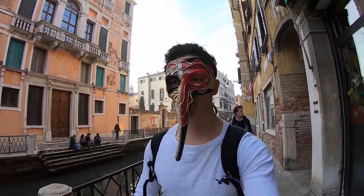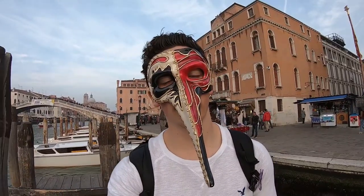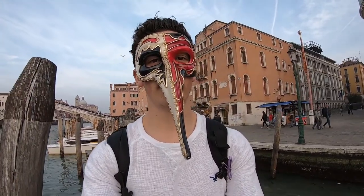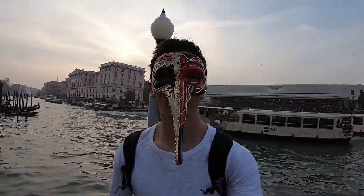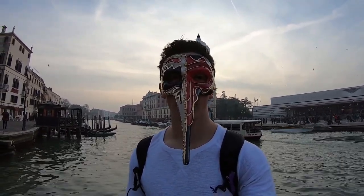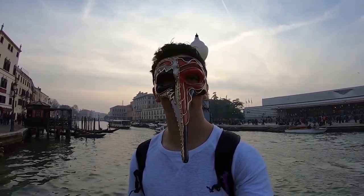We just took some pictures with some of the carnival-dressed people — it was a great time. It's been honestly a great day overall. Unfortunately, we did not get a chance to get up to the tower. We kind of got lost in the city, which is one of the things I wanted to tell you guys about — Venice is a very hard place to navigate. Google Maps does not really work all that well because the streets are so small. Give yourself a little bit of extra time for travel, even if you're a fast walker.